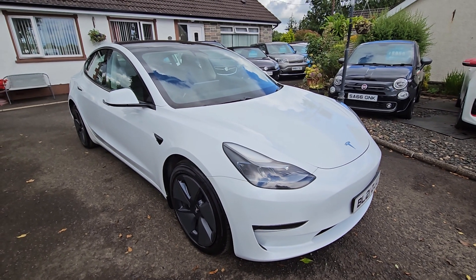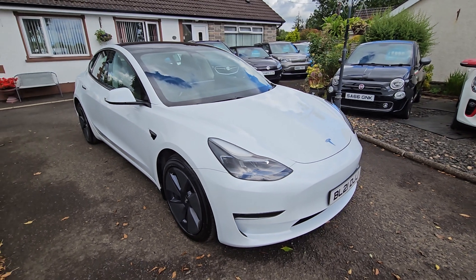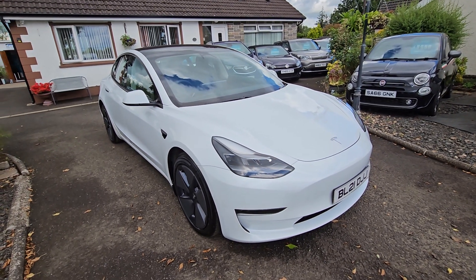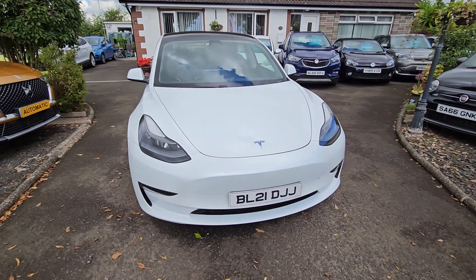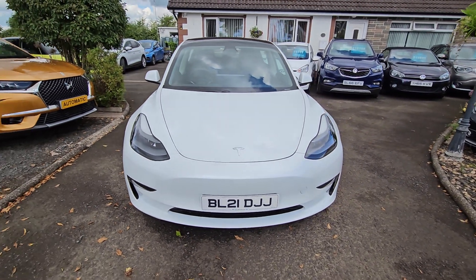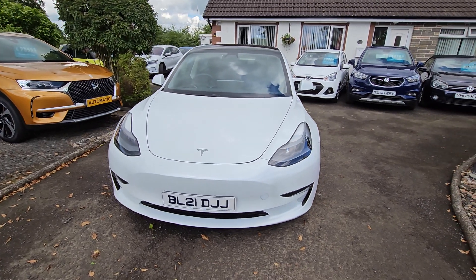Hi folks and welcome to the DS Cars Lam video channel. Today we have a 2021 Tesla Model 3 — this is the all-wheel drive version, dual motor, and it's also the long range.